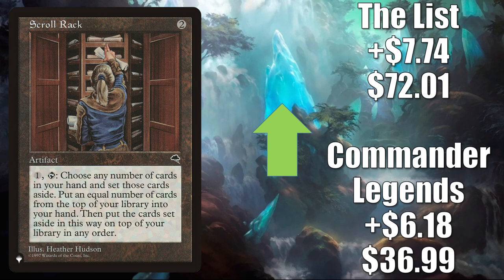Scroll Rack — great Commander card in general, especially good in Yuriko the Tiger's Shadow builds. The Commander Legends copy up $6.18 to $36.99. The copy from The List up $7.74 to $72.01.